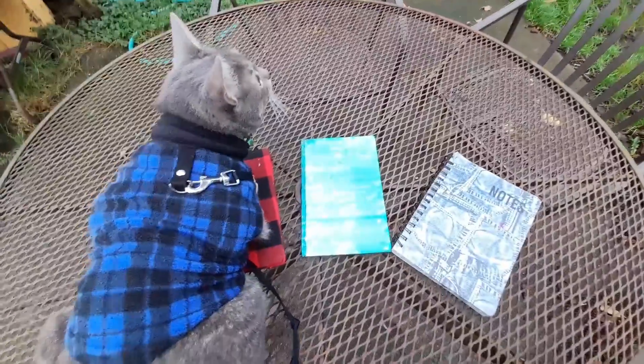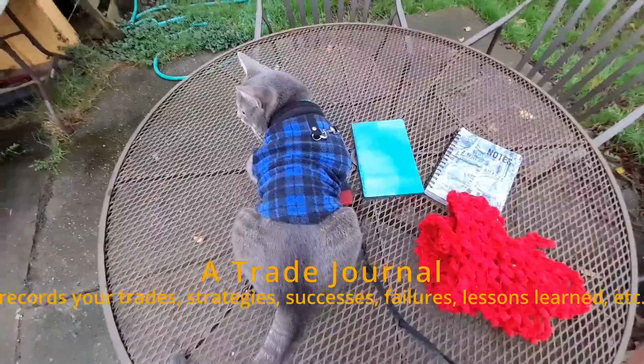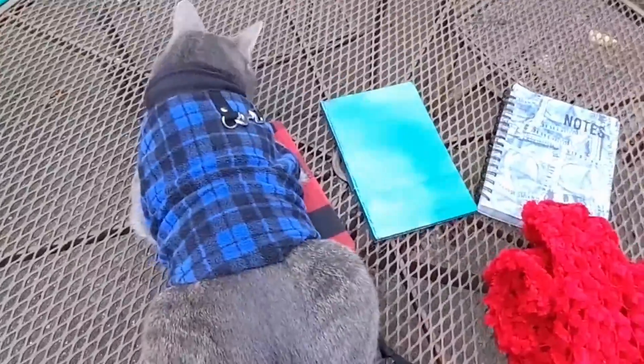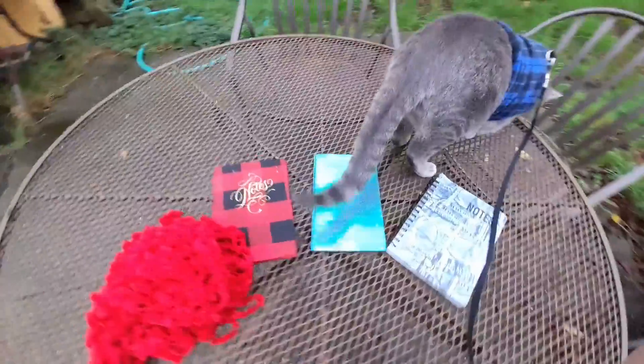And this is a trade journal — keeping a trade journal. A trade journal is a record of all of the things you have traded, all of the things you want to trade, all of the strategies that you're trying. When you're a newbie, it's very wise to just stick with one. It covers the tests you've done and the results. It's a very good way to track your history and your progress, and it helps you keep track of stocks that you may be interested in buying.